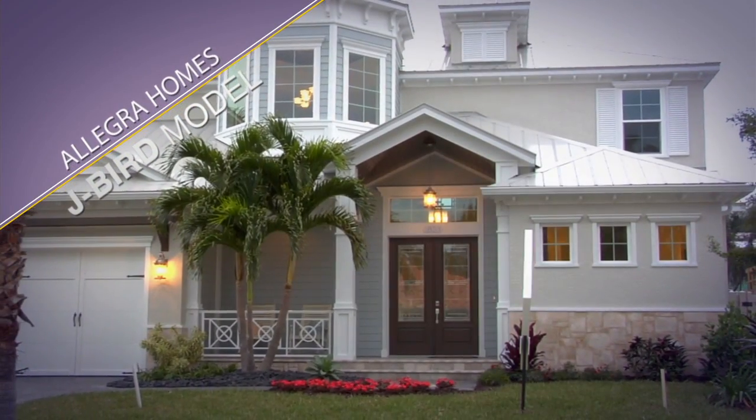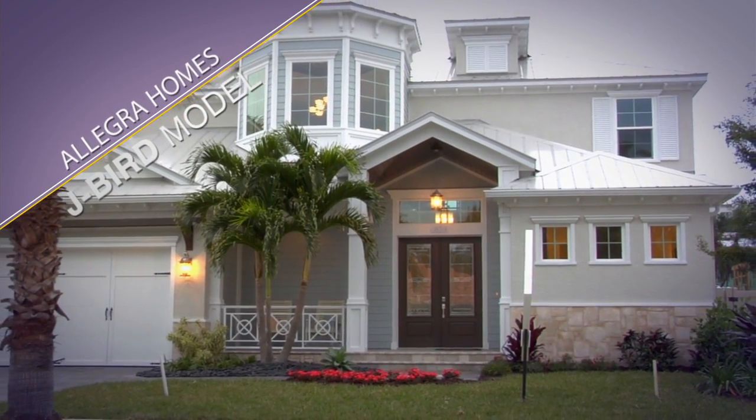Hi, I'm Rob Allegra of Allegra Homes and we're in the Jaybird model west of the trail in Sarasota. The Jaybird model, by the way, is named after my daughter — that's her nickname.